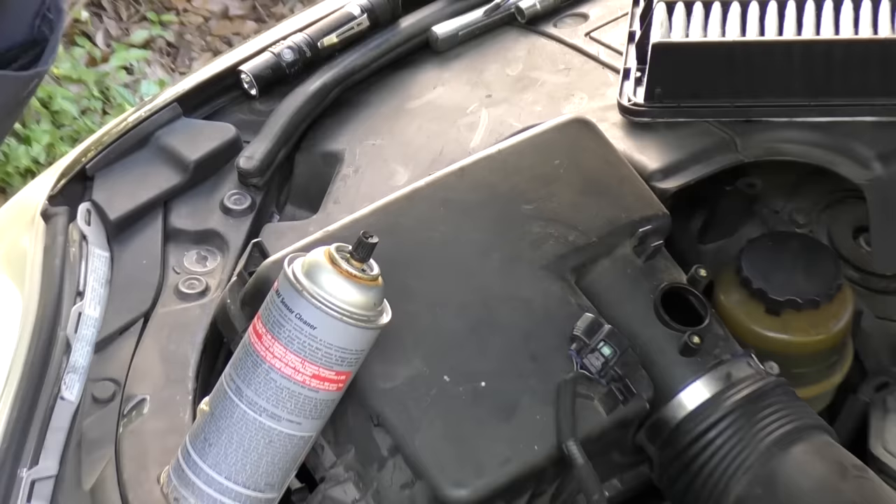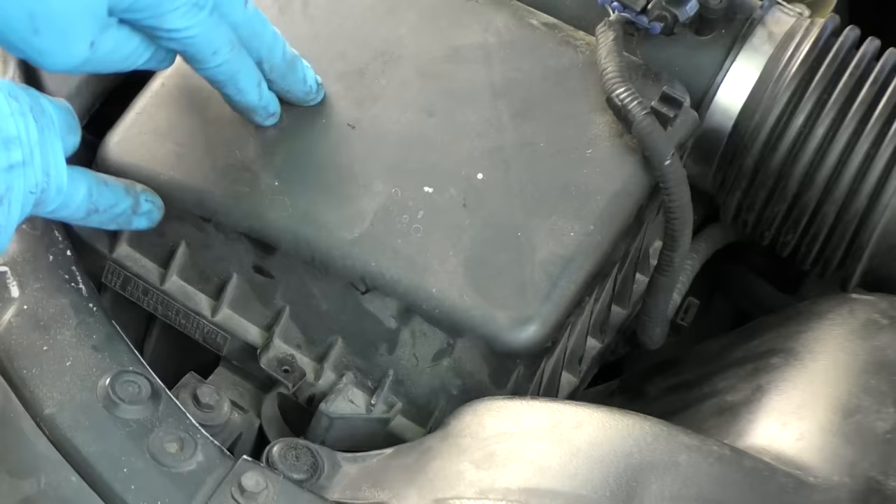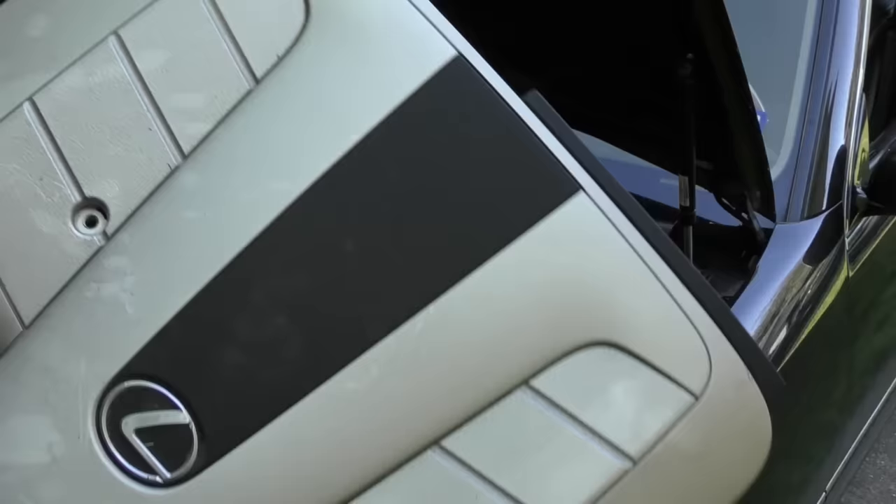Don't use carburetor cleaner. After half an hour, put it back in and put the screws in place, then plug the connector back in. Never clean it with the connector in — you don't want any power going to it while cleaning. Snap the cover back on and put the engine beauty cover back on.